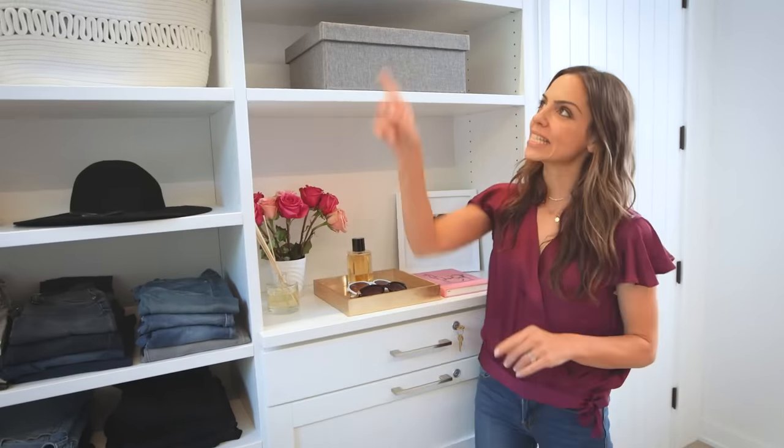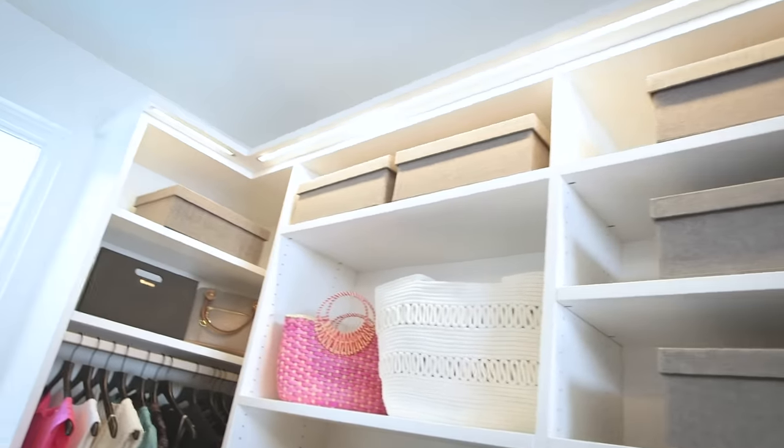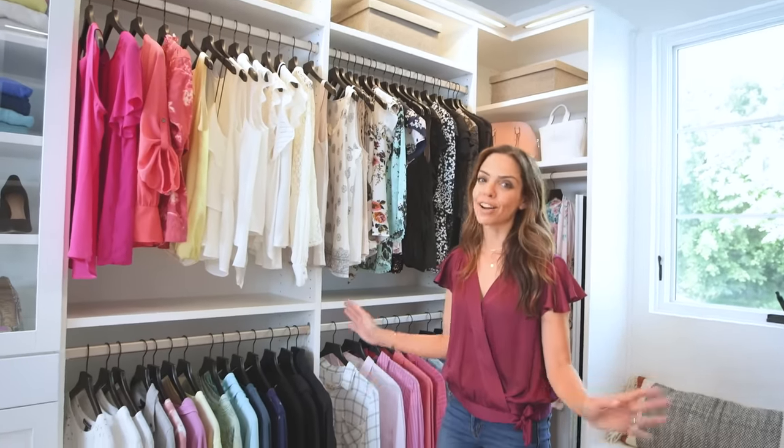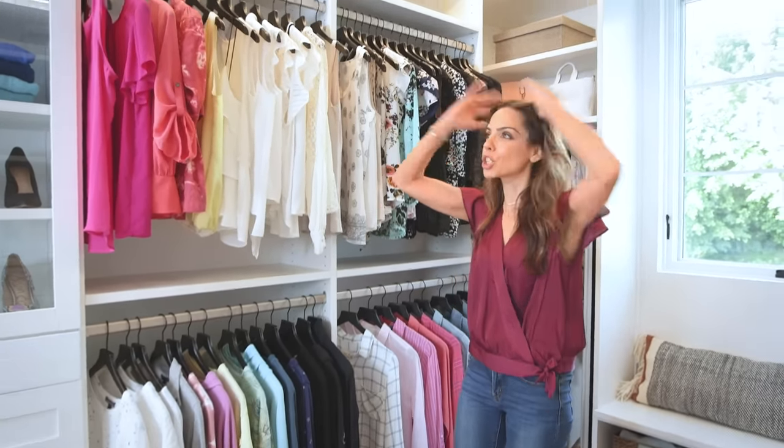One more thing — did you guys notice the light? The lights above are so pretty. I just never imagined I would have a lighted closet. I just love it.